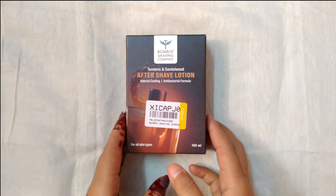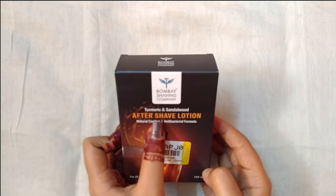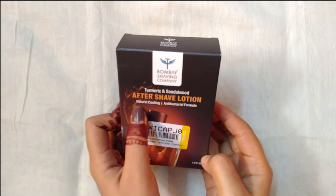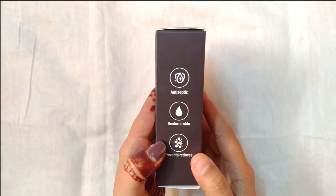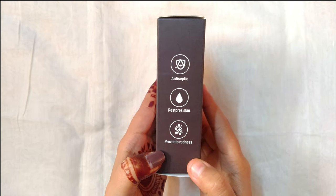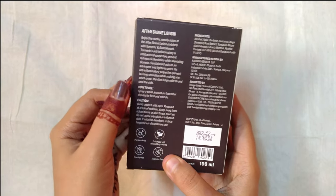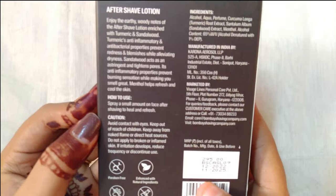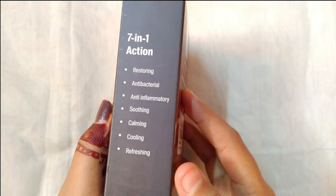Today we will be discussing the Bombay Shaving Company Turmeric Sandalwood Aftershave Lotion. If you're someone who's always on the lookout for great grooming products, then you're in for a treat. In this video, I will be sharing thoughts and opinions on this product and whether or not it's worth your time and money.